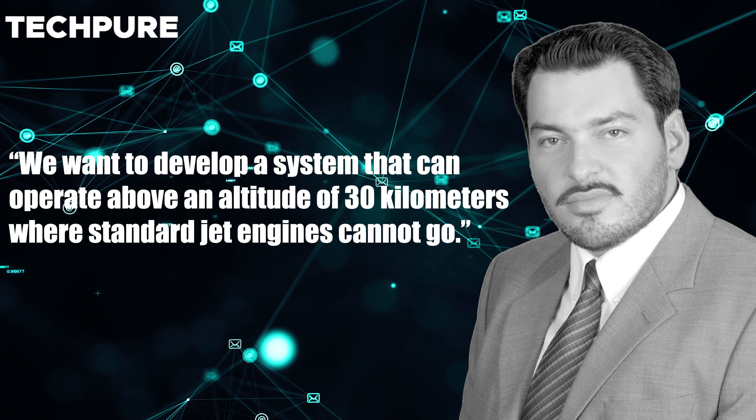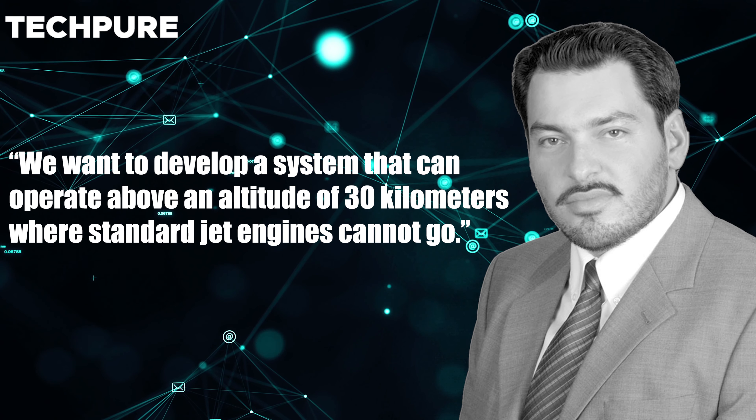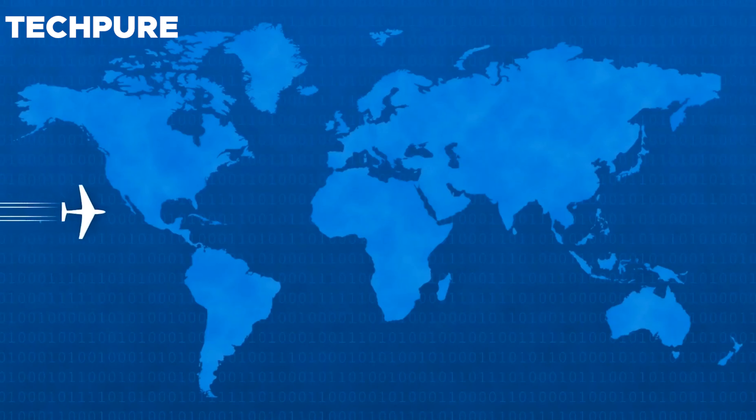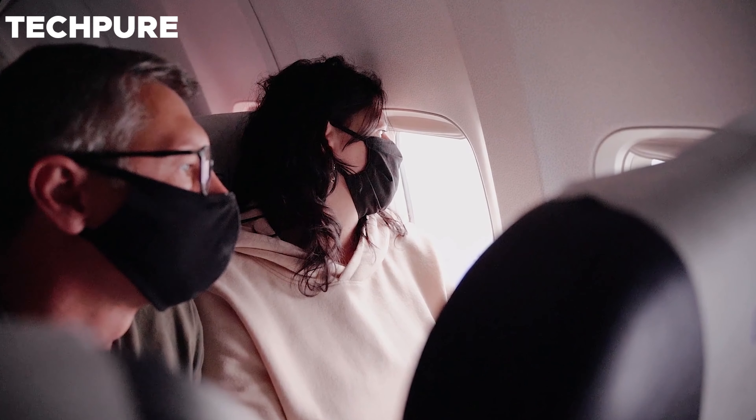We want to develop a system that can operate above an altitude of 30 kilometers, where standard jet engines cannot go. He says and claims to be the first team to produce rapid and powerful plasma jets at the ground level, reaching up to 20 kilometers a second, and that passengers could now be sent to the edge of space and beyond.